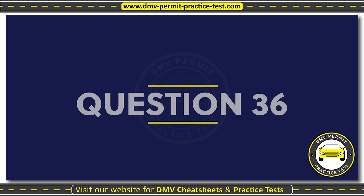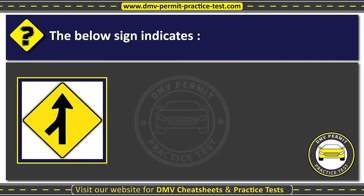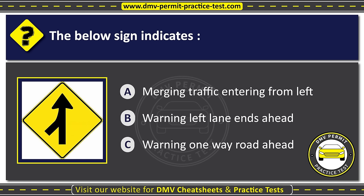Question thirty-six. The below sign indicates: Option A: Merging traffic, entering from left. Option B: Warning, left lane ends ahead. Option C: Warning, one way road ahead. The correct answer is Option A: Merging traffic, entering from left.